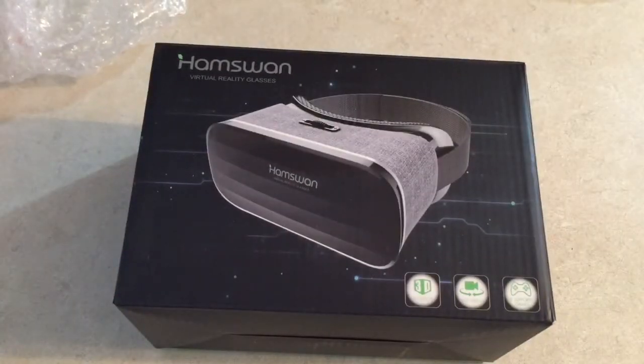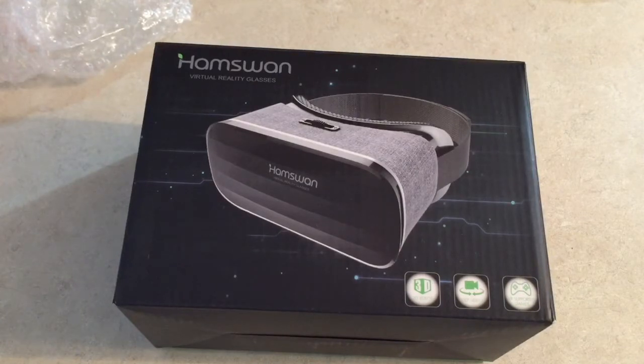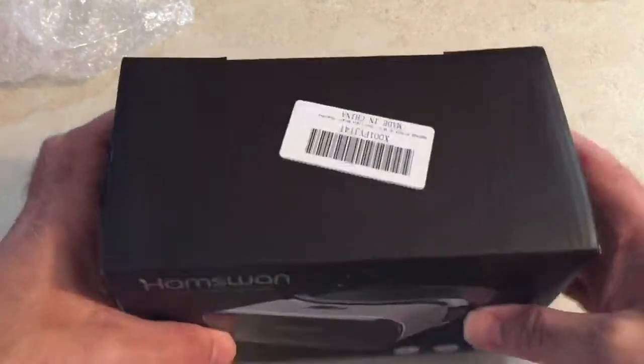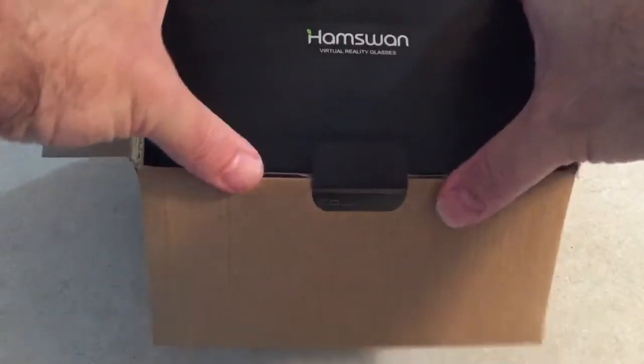What's up guys, today I'm coming at you with another review. I've got a Hamswan virtual reality glasses headset for 3D movies and games. They're compatible with iOS, Android, and other phones — they'll take a phone from four to six inches. They're $15.99 at Amazon right now if you're interested; there'll be a link in the description and I'll drop a 15% discount code in there too. It's a pretty neat little deal — I didn't think I would like these, but I did.